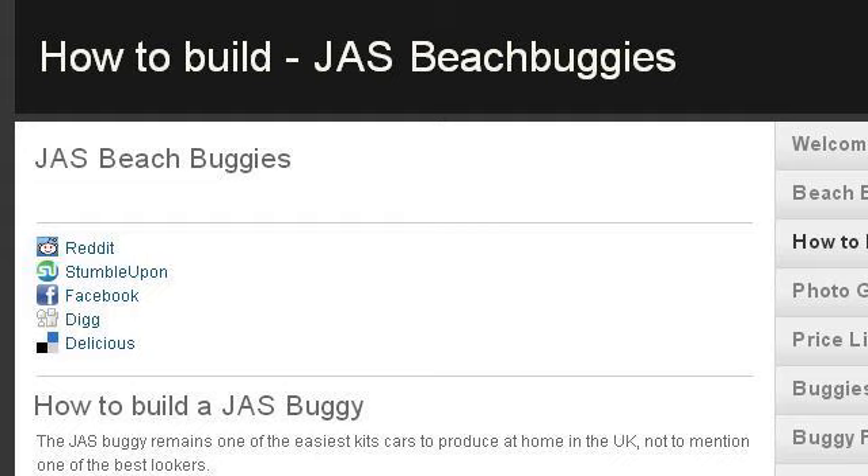Our top ranked site to learn about how does a beach buggy work is www.beachbuggies.co.uk, specifically the page titled How to Build JAS Beach Buggies — Welcome, JAS. Here's the link.